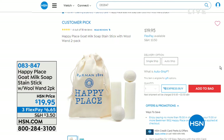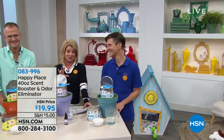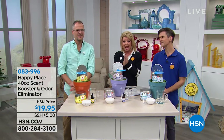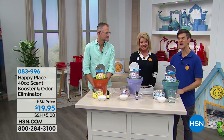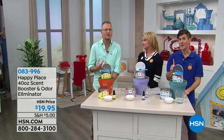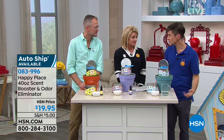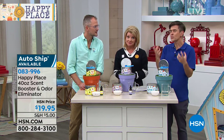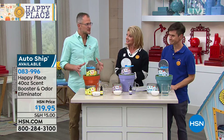We're moving on to our Happy Place 40-ounce Scent Booster and Odor Eliminator. Every time we've had Happy Place here, these have been sold out. We were over the moon excited when they told us they were back. When we first developed the laundry soap, we didn't realize how good it was going to be — it washed so clean that it washed all the scent out. Even though we were putting sweet grass in it, it kept washing out. So we developed the scent boosters and odor eliminators for people who like scent on their clothes.